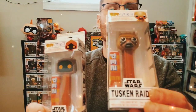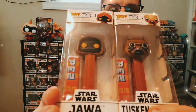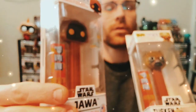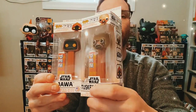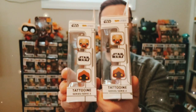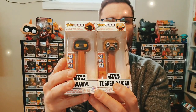Next up we're going to do two more Star Wars — the Tusken Raider and the Jawa. These were the sand people from the original trilogy movies. The Jawas were the ones that found R2-D2 and C-3PO and helped them get fixed, and the Tusken Raiders were the ones that attacked them. They've got pictures on the side — these are obviously a set, both from the same two-pack.